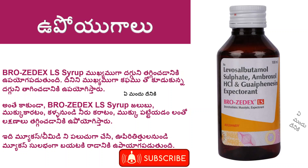Therefore, this Brozadex LS Syrup is for the lung. It is also called Brozadex LS Syrup.